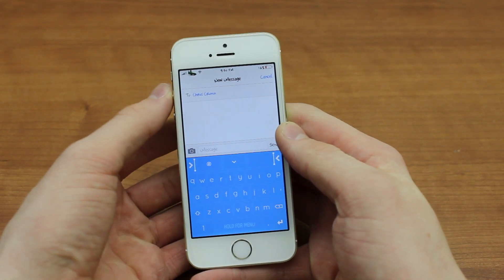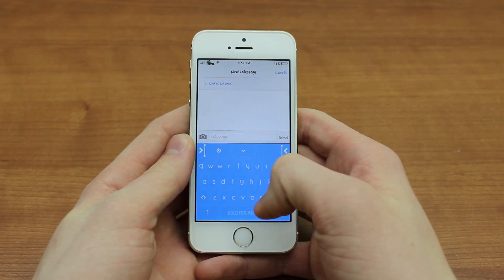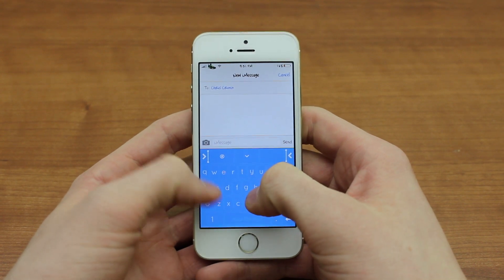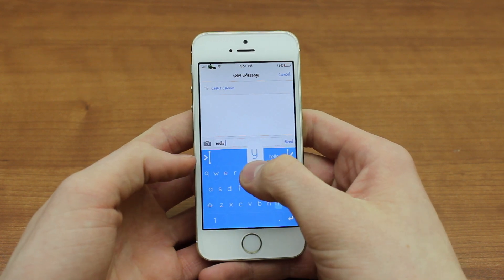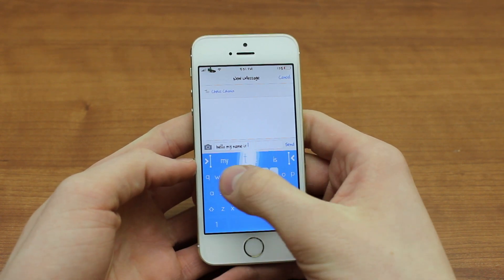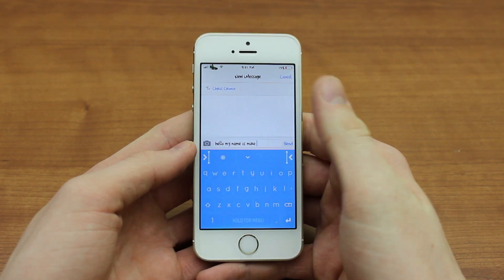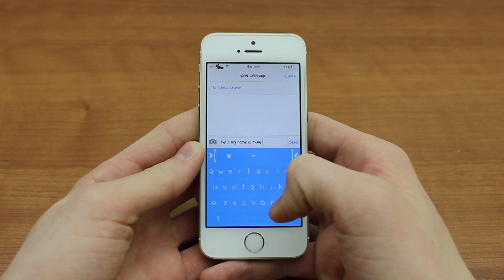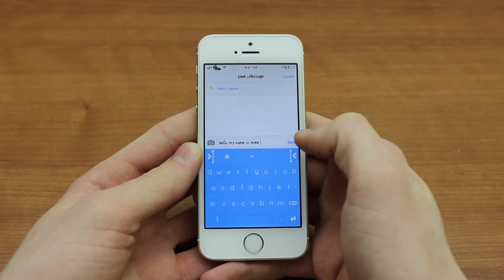Here's the coolest part about it — I'm going to turn up the volume for this especially, because this is definitely the best part. It actually lets you sort of go from key to key. I will show you now — I'm going to say 'hello my name is Mike' to my brother here. Just like that, you saw it right there: I typed 'hello my name is Mike' without lifting my finger for any of the individual letters. I only had to do it five times, for each word. It's a predictive keyboard that lets you use one finger and swipe from key to key without lifting it, which is really cool.